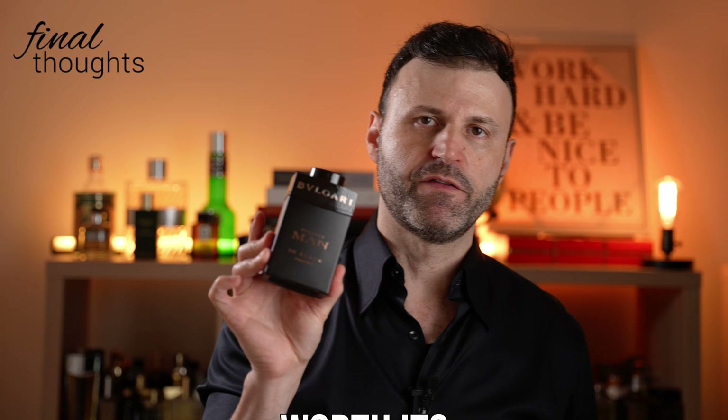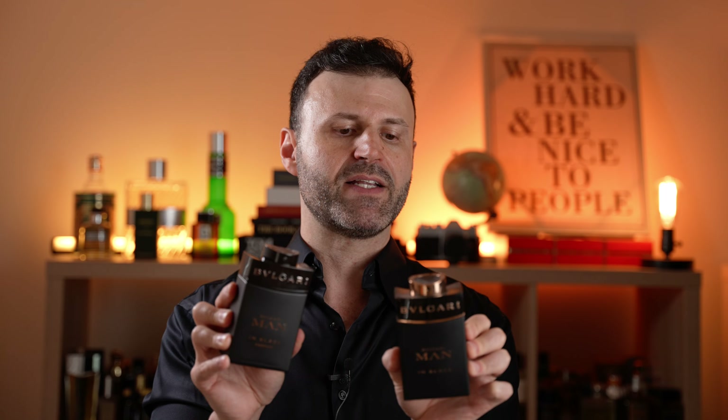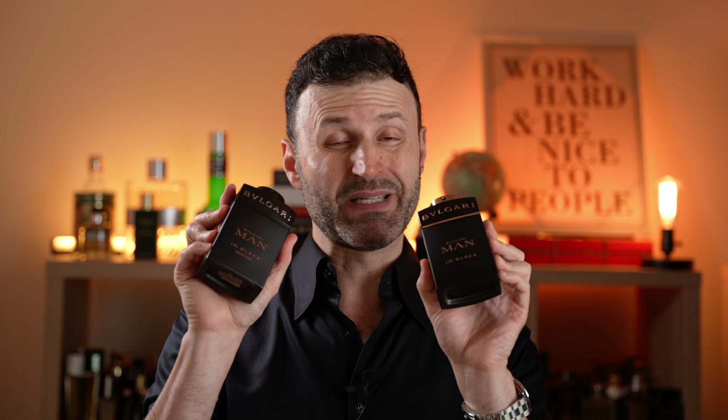Final thoughts on the new Bvlgari Men in Black Parfum Edition 2024: I was expecting a little more. Looking at the note breakdown, I went in with high expectations, but came away slightly underwhelmed. It's very similar to the original with some nuances that are different. If I had to choose one, I'd probably go with the OG. That said, it's not redundant to own this — in fact, I'm thinking of layering these two together in fall and winter; I think they'd complement each other perfectly.